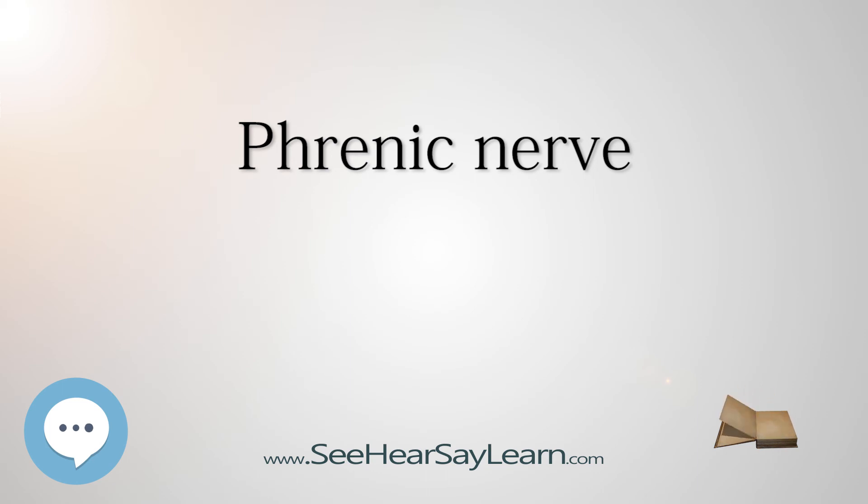Diaphragm paralysis is best demonstrated by sonography. Breathing will be made more difficult but will continue provided the other nerve is intact. The phrenic nerve arises from the neck, C3-C5, and innervates the diaphragm, which is much lower. Hence, patients suffering spinal cord injuries below the neck are still able to breathe effectively, despite any paralysis of the lower limbs.